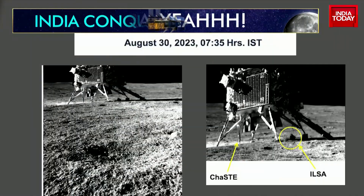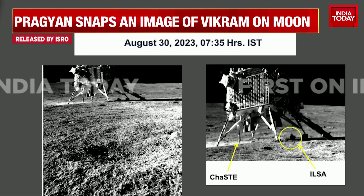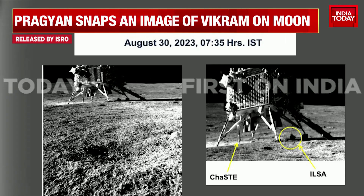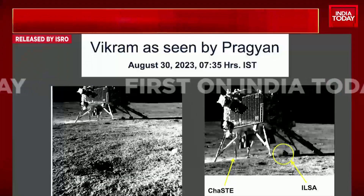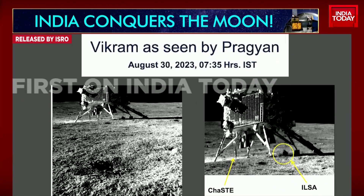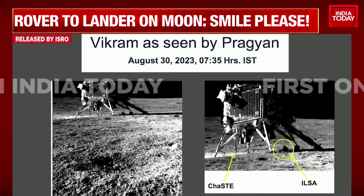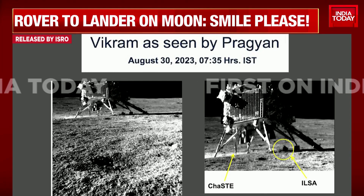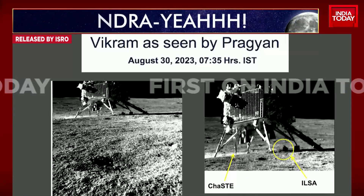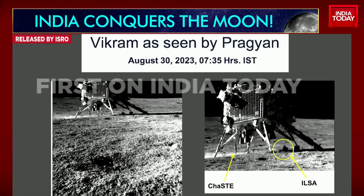Big news: the Pragyan rover has snapped images of its lander Vikram on the moon. ISRO put out a very cheeky caption — 'Smile please,' says the rover to the lander on the moon. The moon's dusty landscape is in the foreground, and now Pragyan clicks an epic image for the album, with lander Vikram shown with key payloads — India's moon probe in all its glory.